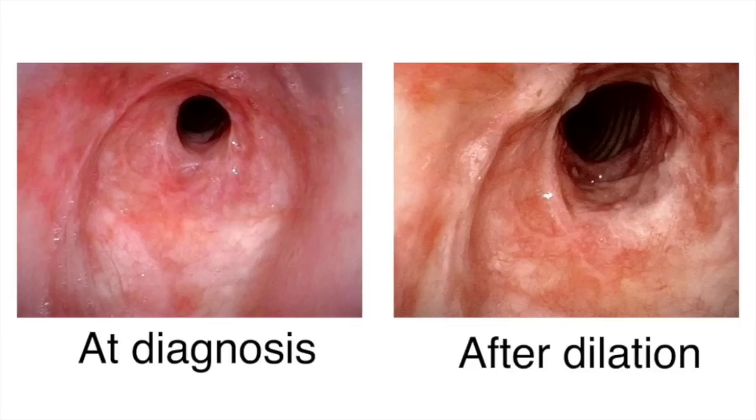Unfortunately, at some point, as a rule, they again gradually develop that shortness of breath and they re-stenose, so the picture on the right returns gradually to the picture on the left over months or years, and then another dilation is performed, which is again equally effective in restoring breathing.